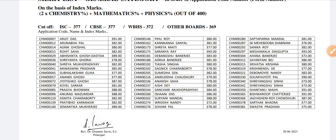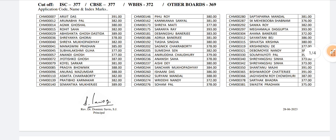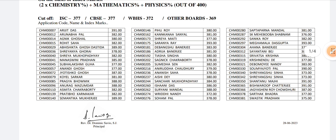After that, you can see the cut-offs. The cut-off is different for each board: ICSE is 337, CBSE is 377, for the West Bengal board it is 372, and for other boards it is 369. So if you are scoring close to these scores, then you have a good chance of admission.